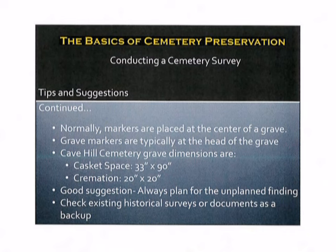Normally markers are placed at the center of a grave. Grave markers are typically at the head of a grave as well. To give you an example, Cave Hill Cemetery grave dimensions are for a traditional casket space 33 inches by 90 inches. A cremation grave that is prepared today is 20 inches by 20 inches. A good suggestion is to always plan for the unplanned finding. Also check with existing historical surveys or documents as a backup.